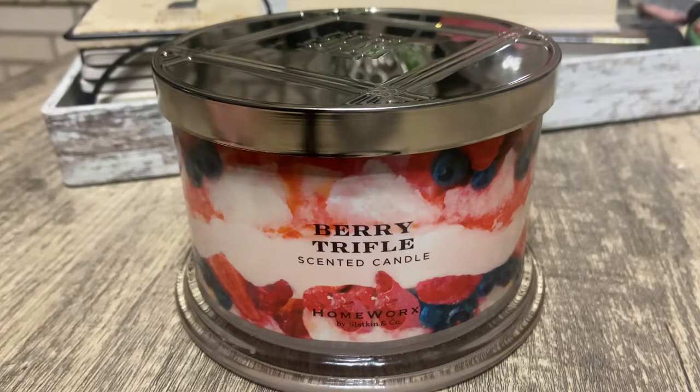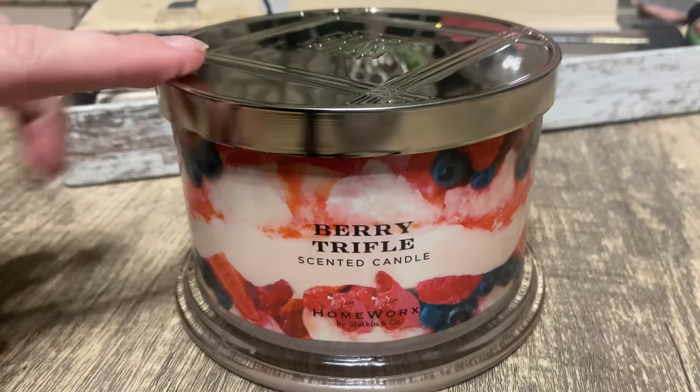For the scent throw, I had this lit for about three hours last night and it filled up the room pretty well. I'd probably give it a six or seven out of ten for scent throw — it's a medium throw. Maybe in a smaller room it'll definitely fill up your whole room, for sure.